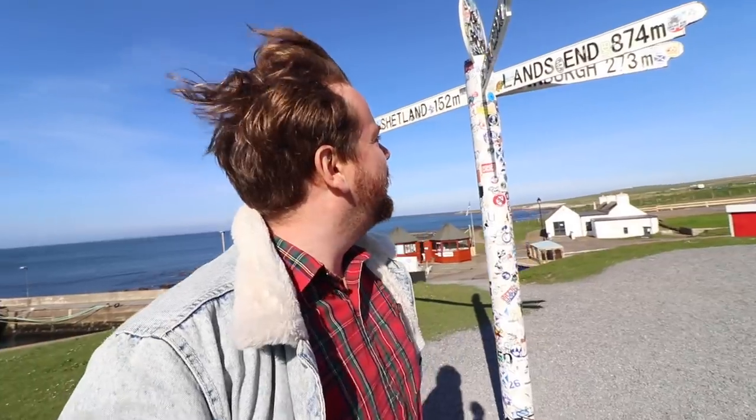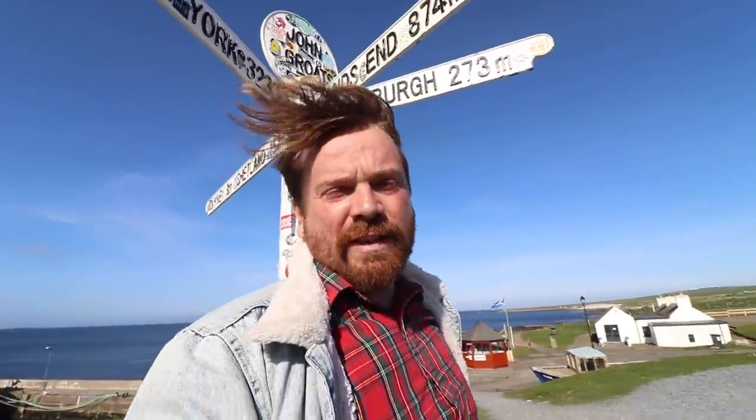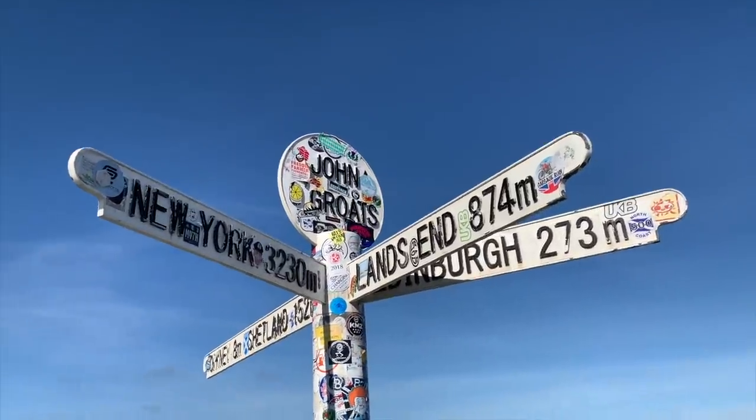New York is 3,200 miles from here. There's my home - Edinburgh - 270 miles. It's very windy and actually pretty cold despite the sunshine here.